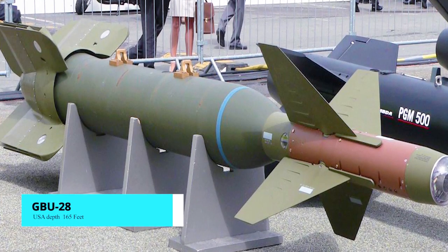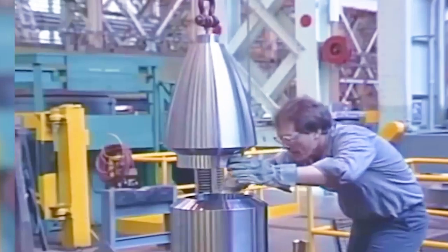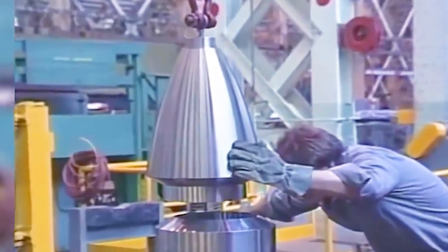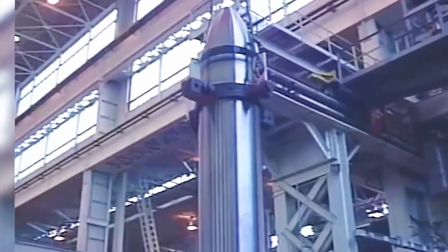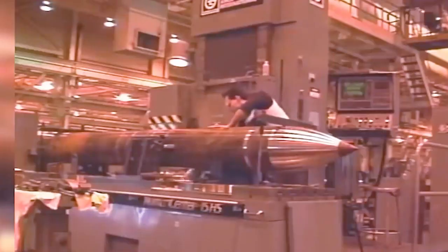GBU-28. This 5,000-pound laser-guided bunker buster bomb holds the record for being the fastest developed and deployed bomb in the US arsenal. The bomb was designed, manufactured, and deployed in less than three weeks due to an urgent need during Operation Desert Storm to penetrate hardened Iraqi command posts located deep underground. With only two bombs dropped, Saddam Hussein had no choice but to sit at the negotiating table for a ceasefire.